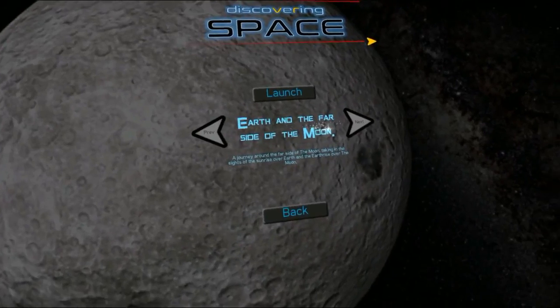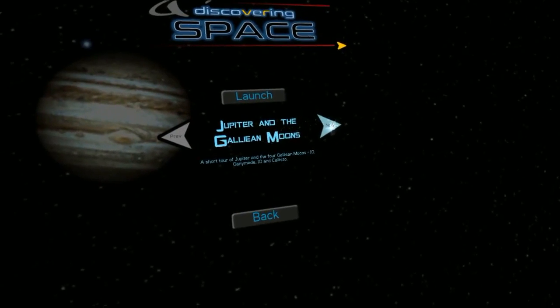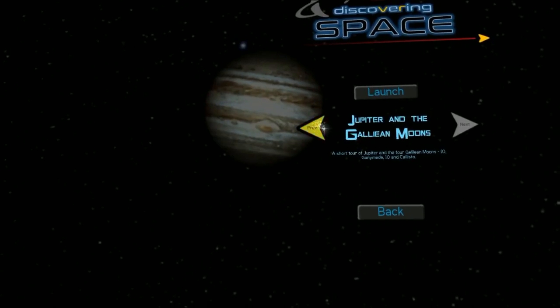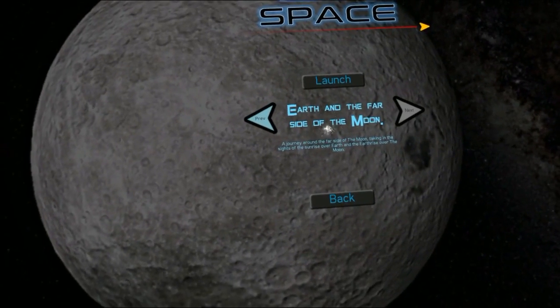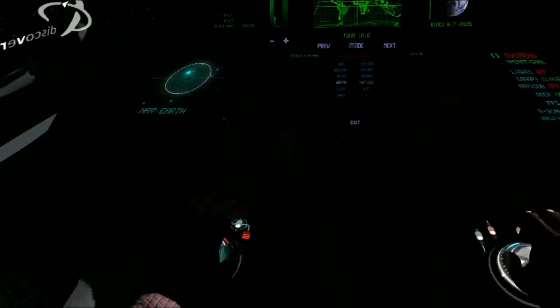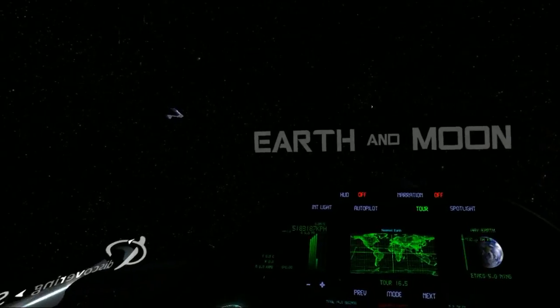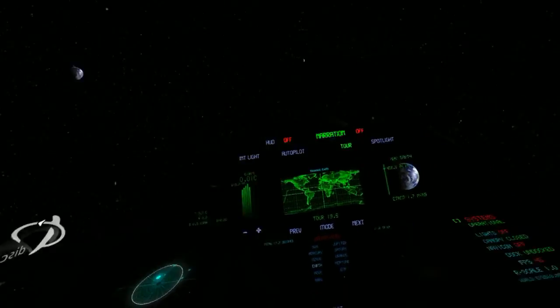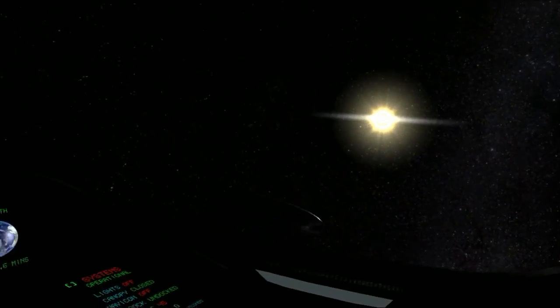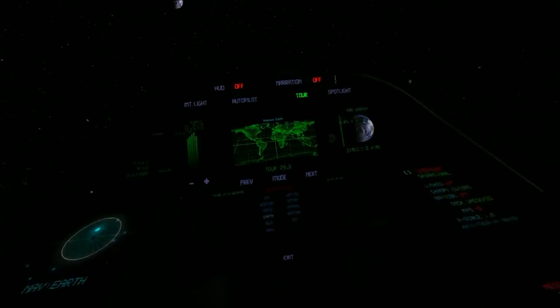You've got Earth and the far side of the moon, finding Apollo, Jupiter and the Galileo moons. Let's go back and click Launch. Welcome - we are about to embark on a fascinating journey around the planet we call home: Earth and its moon, a natural satellite that has enthralled mankind since the beginning. Directly ahead is the small crescent of the moon. To the left you can see the Earth, and to the right you can see the bright sun. Let's dim the cockpit lights a little to get a clearer view.